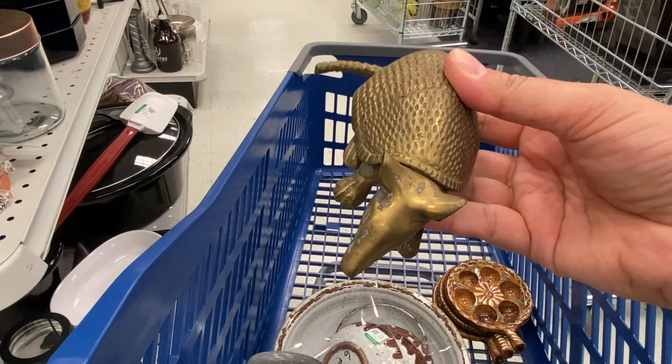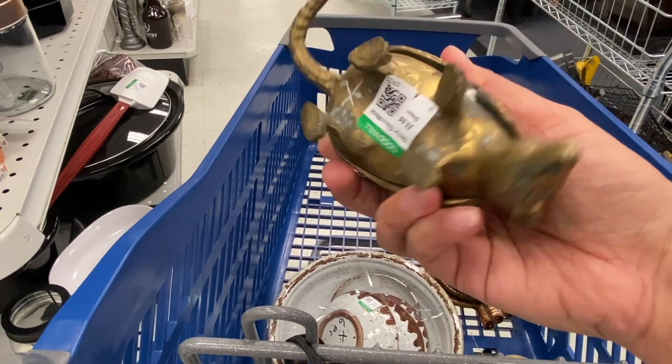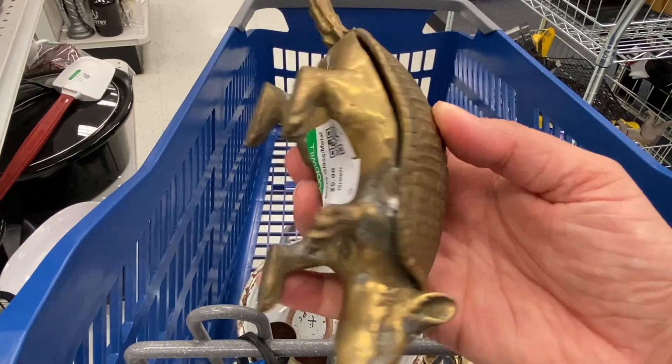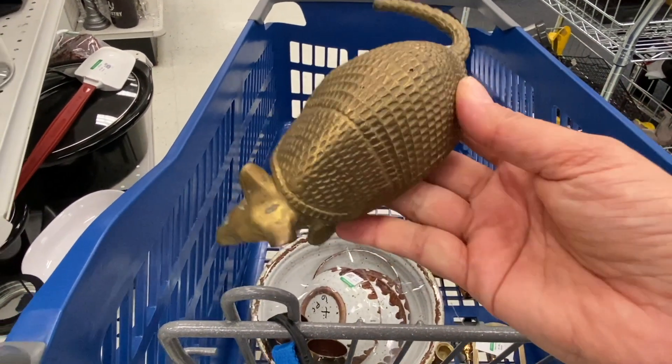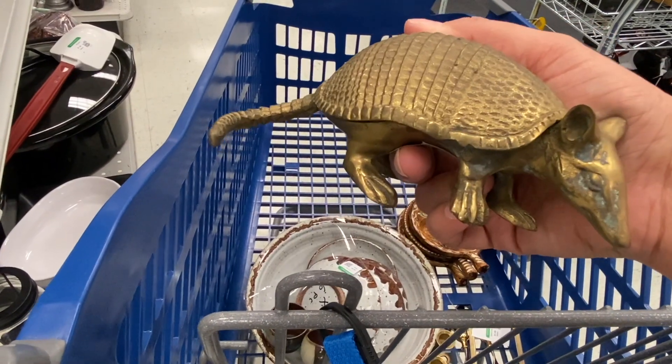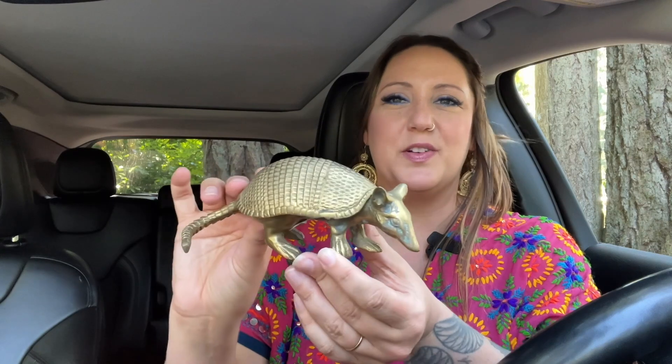I love critters and this is such a cute little vintage brass armadillo. I just recently got another one of these — I think it's funny because I hadn't seen a brass armadillo in over a year and then in the same week I find two. This one was a little spendy at $9.99, but these typically sell online for around $25 to $30 for the larger size. You come across a lot of ducks, swans, and even brass elephants, but I don't come across brass armadillos that often.